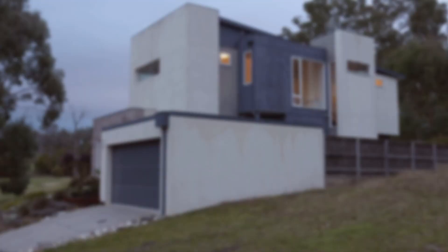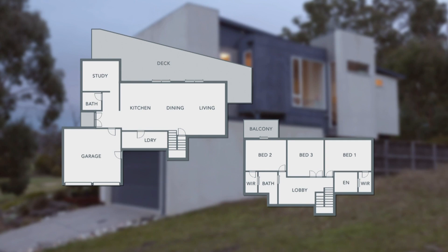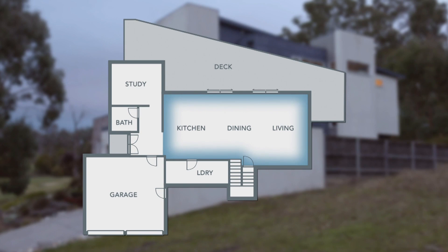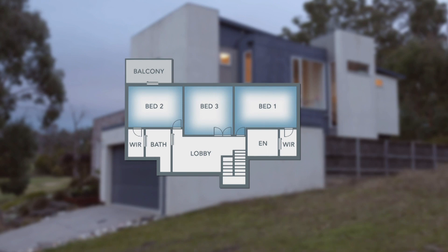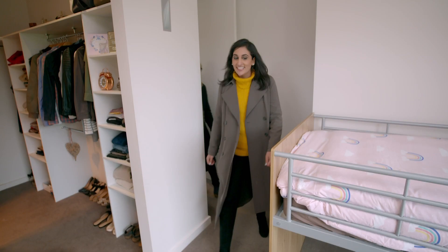This modern freestanding house is split over two levels. The lower floor consists of the open plan living, dining, and kitchen area, but it's also home to a large deck, double garage, and study. Upstairs, there's a lobby and three bedrooms, including a master with ensuite.